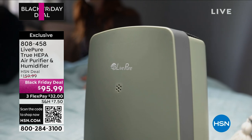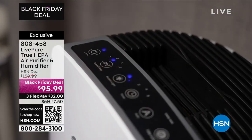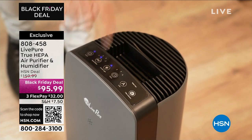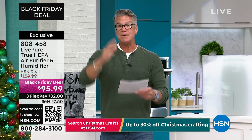Moreover, it's true HEPA. With Live Pure quality, it's going to give you multi-level filtration — it's got the activated carbon, it's got the true HEPA. It's going to clean the air. We're talking about dust, pollen, and if you've got pets, the dander from their hair — anything floating around, odors, smoke from cooking, maybe you burn candles.